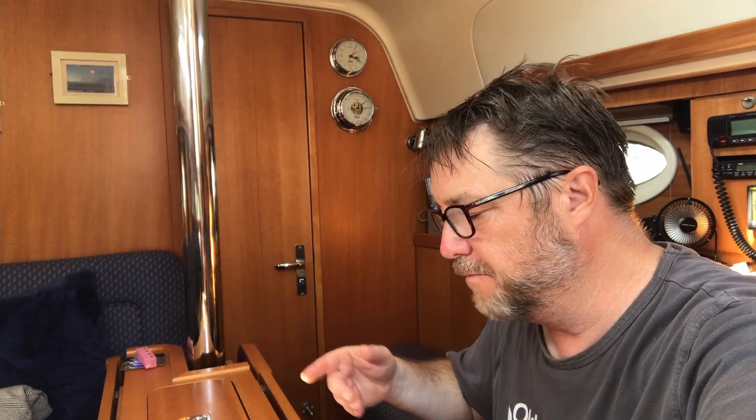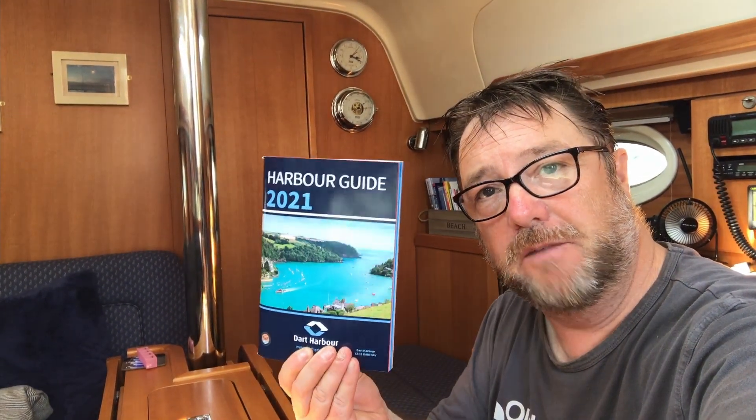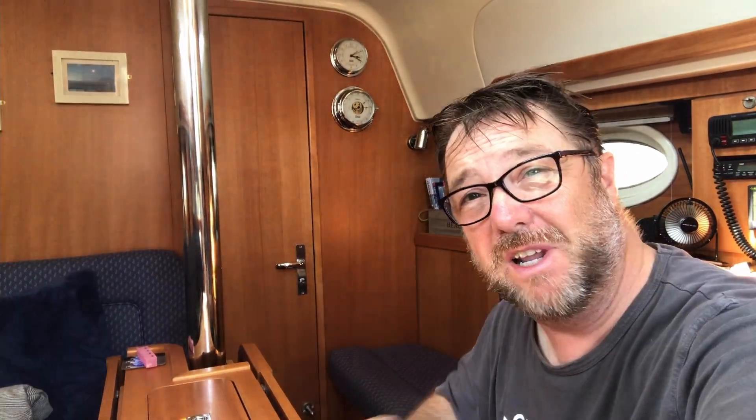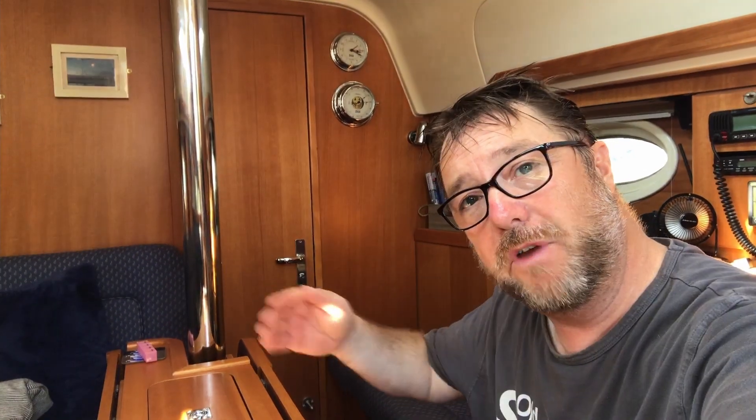When we arrived here and got on the visitor's buoy, we were given this rather splendid book, which is the harbour guide for 2021. It's got some really good navigation directions, so I thought we'd perhaps follow them to show you how we got in here.